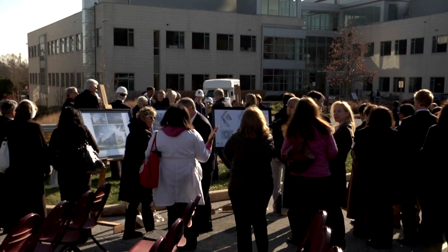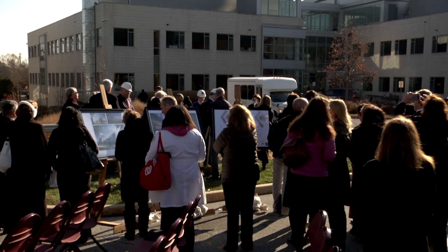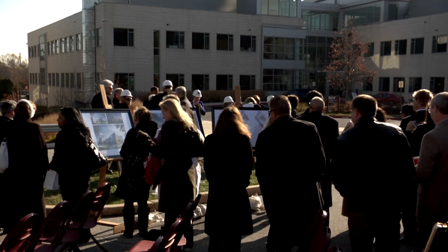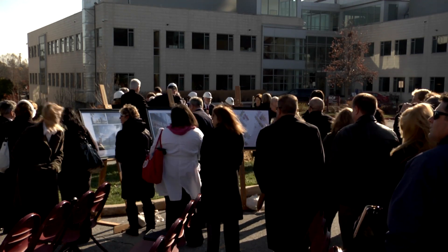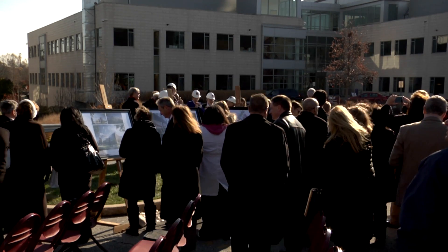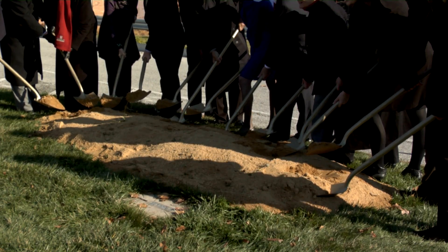Thank you to our elected officials — thank you, Courtney, Frank, and Alan. You're always so supportive of the college, and we appreciate your kind remarks. I have the distinct pleasure of inviting all our elected officials to the sandbox to take the first ceremonial dig, along with our Board of Trustees members. Five, four, three, two, one — dig!